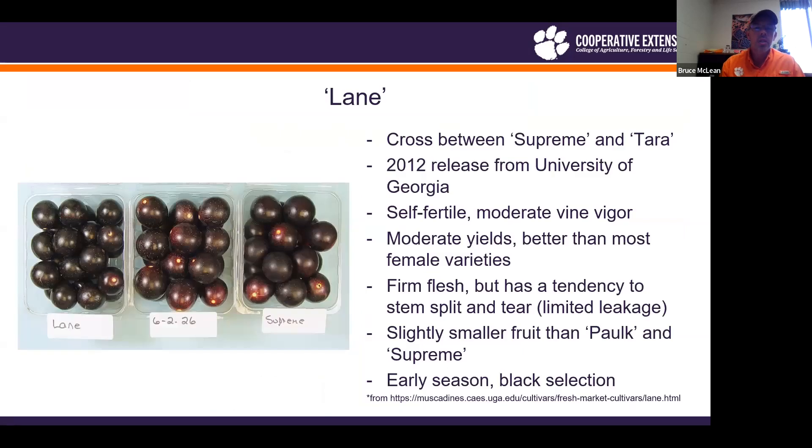Let's talk about Lane first. Lane is a 2012 release from the University of Georgia. It is a cross between Supreme and Terra. It is self-fertile with moderate vine vigor and moderate yields — better than most of the female varieties. It has firm flesh, but does have a tendency to split and tear right at the stem scar.